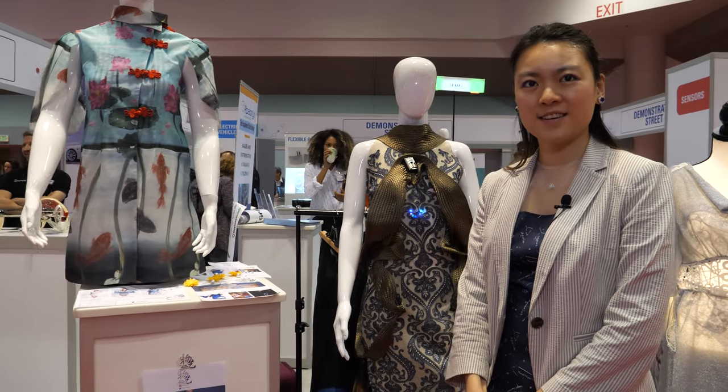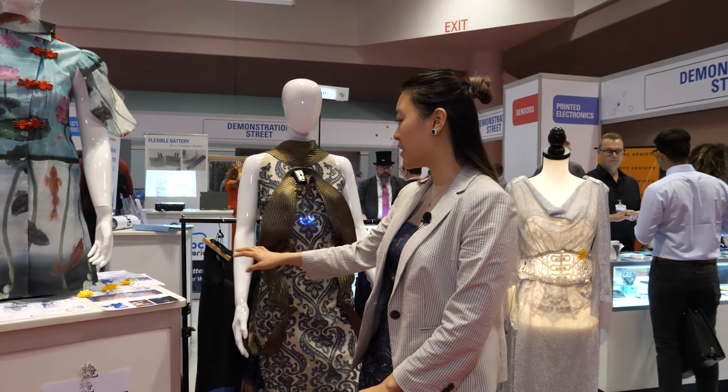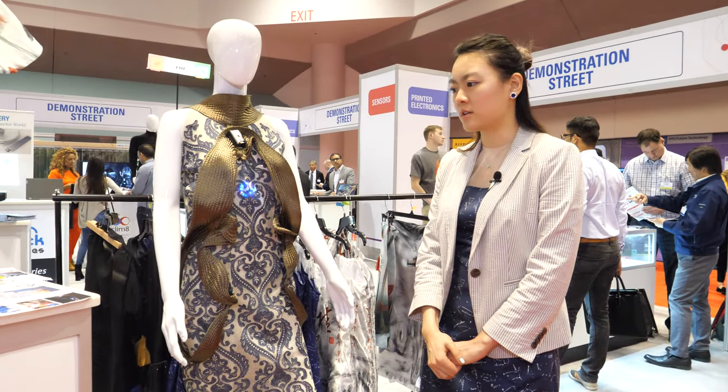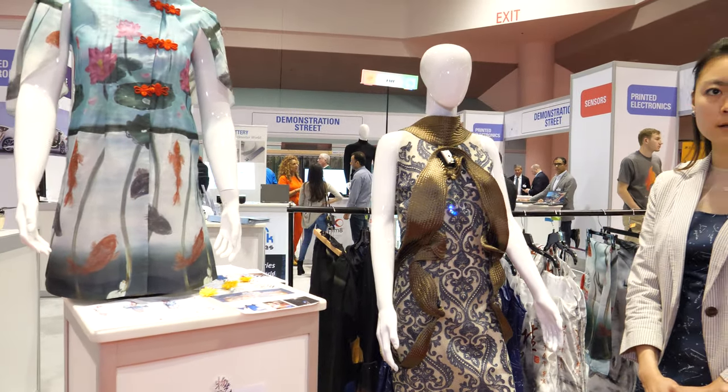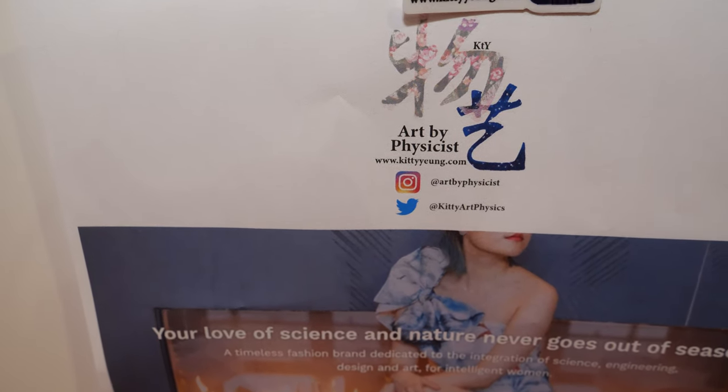I have done fashion shows, including San Francisco Fashion Week and New York Tech Fashion Week. I recently opened my brand so people can buy the ready-to-wear pieces. Through the website, they can also learn how these high-tech garments are made.